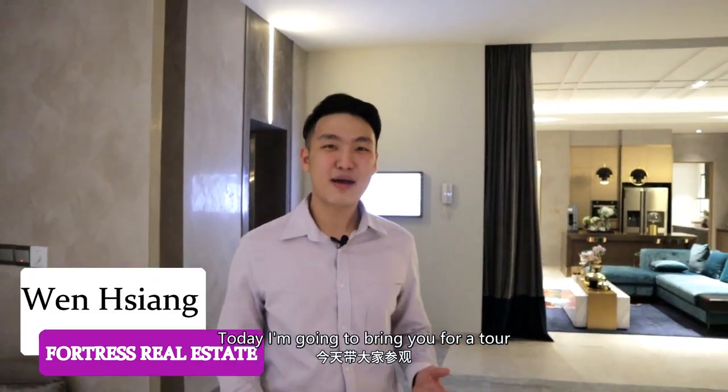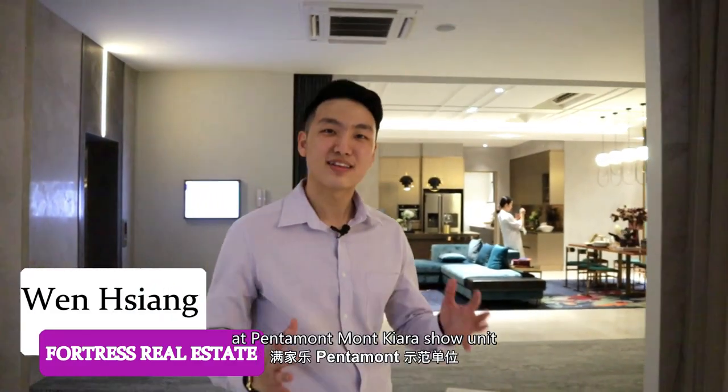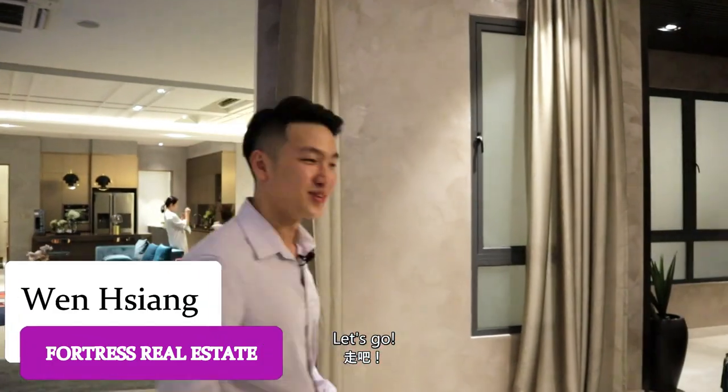Hi everyone, I'm Wenxiang, and today I'm going to bring you for a tour at Pentamo Mont Chiara Sherinit. Let's go!